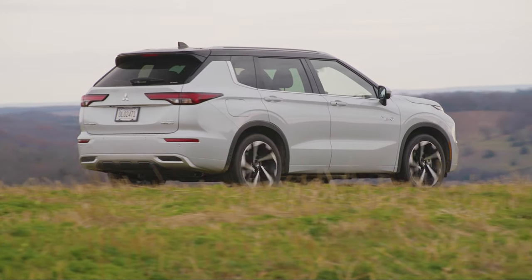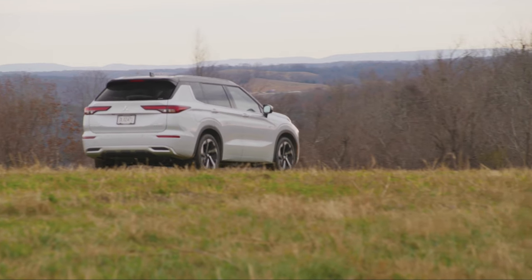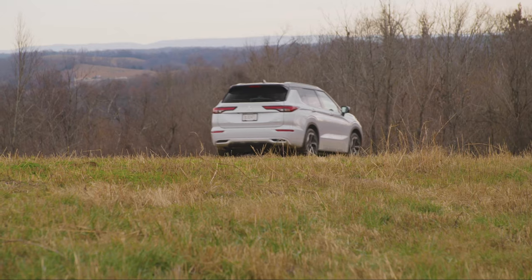Additionally, the Outlander offers a smooth ride, confident braking, one-pedal driving, and comes with a lengthy list of safety features.